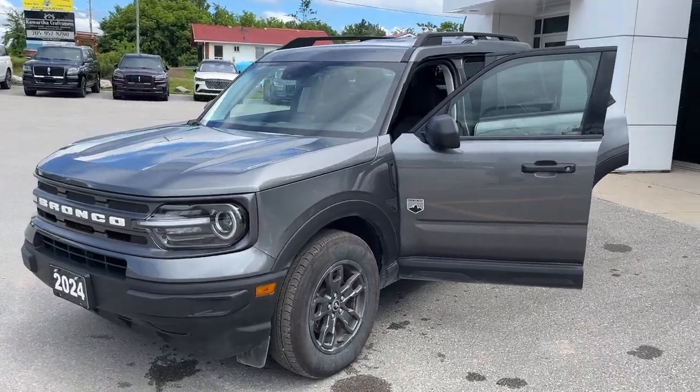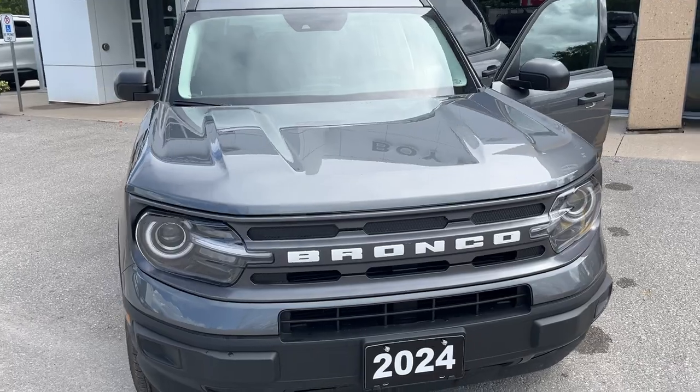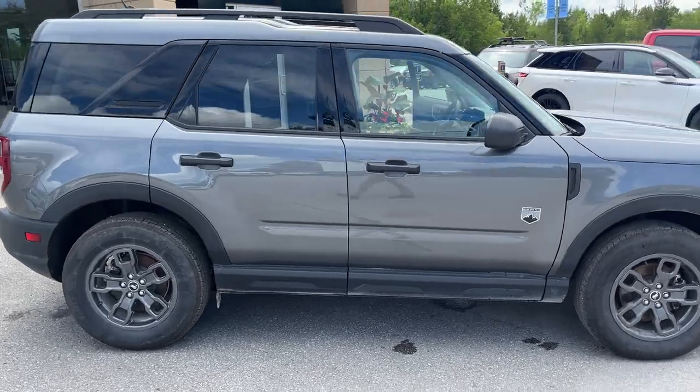2024 Bronco Sport Big Bend. This one's a 200A package in the carbonized gray paint. Well looked after vehicle — only one owner, no accidents. This is a local trade-in here at the dealership, and it has very low mileage.